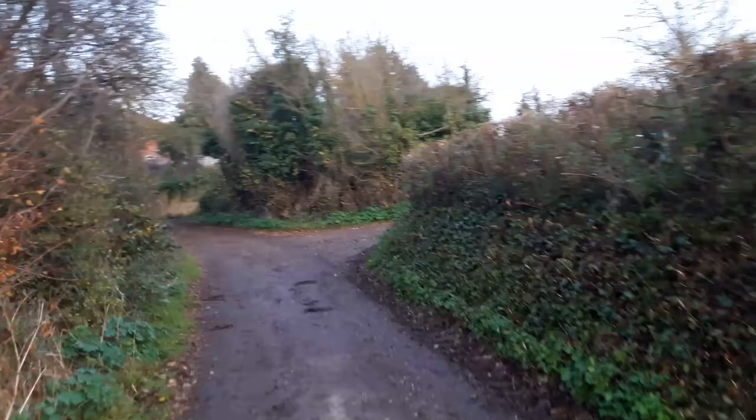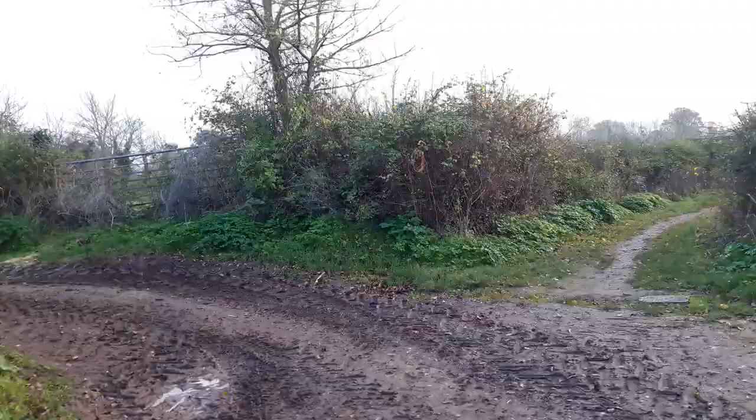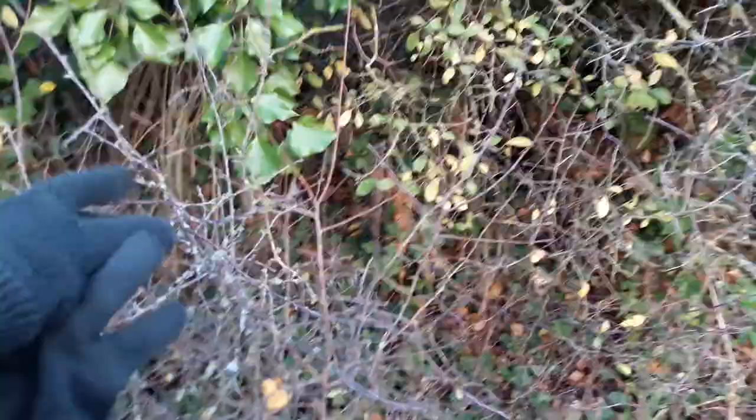I just want to walk you up briefly to this little bit up here and then we'll finish the video. The brown hairstreak butterfly in these lanes around my village in Somerset is often confined to bits like this — gateways, track edges, little bits that don't get flailed. I found eggs last weekend on this blackthorn here. And this escapes the flail because it's not really of any use to flail — it's on a junction, it's parts that will get missed.